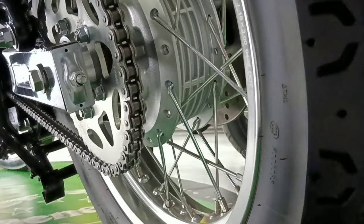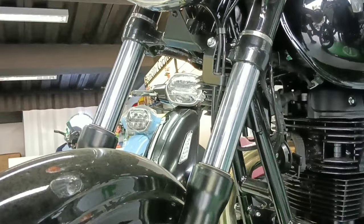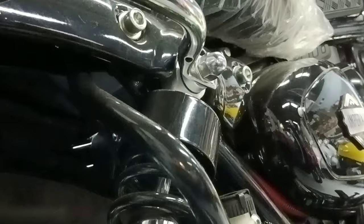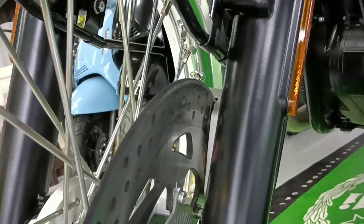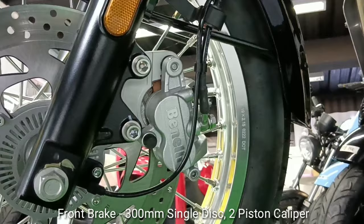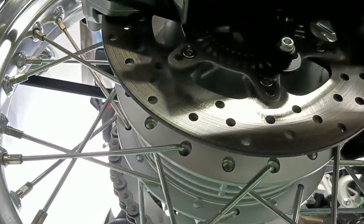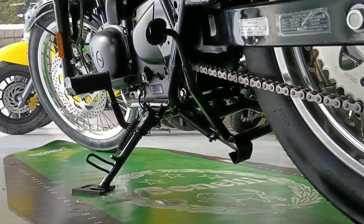Front tire is 110/90-19. Rear tire is 130/80-18. It has a telescopic fork at the front and dual shock absorbers at the rear. Both brakes have ABS — 300mm single-disc with two-piston caliper at the front, and 240mm single-disc single-piston caliper at the rear.